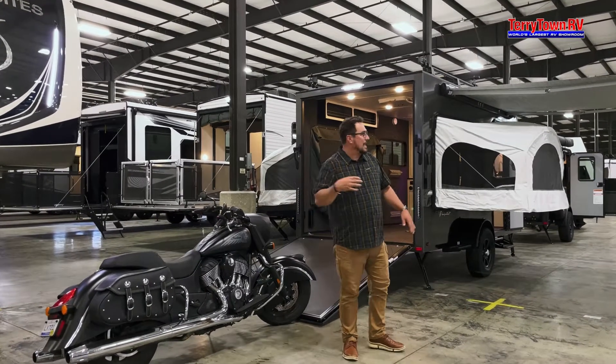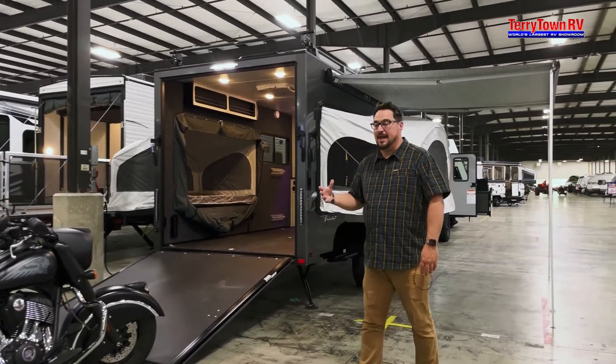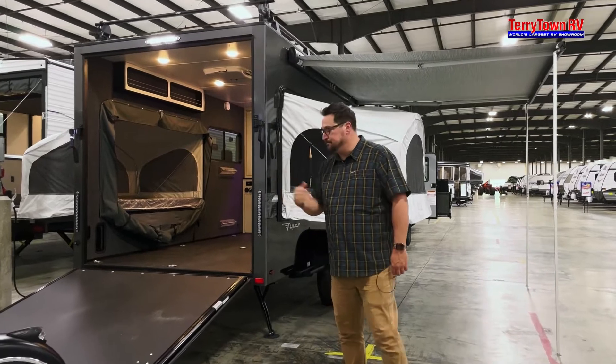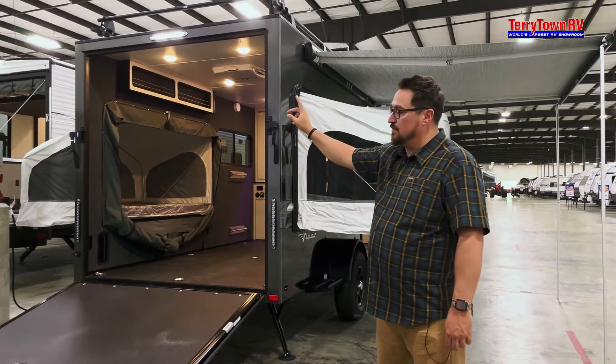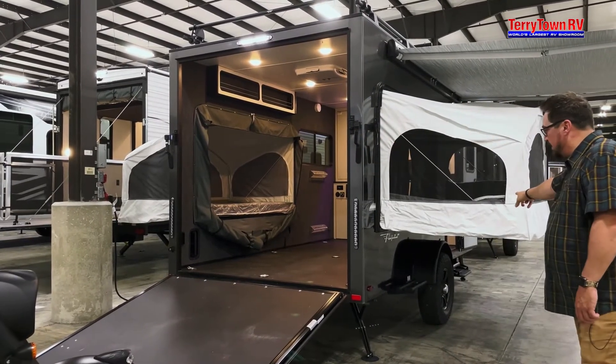With the Intech, this is actually an all-aluminum frame and the whole box construction is all welded aluminum. As you can see, we have this one optioned with both tent ends. It usually just comes with one on the driver's side, but you can option out and get one on the other side.